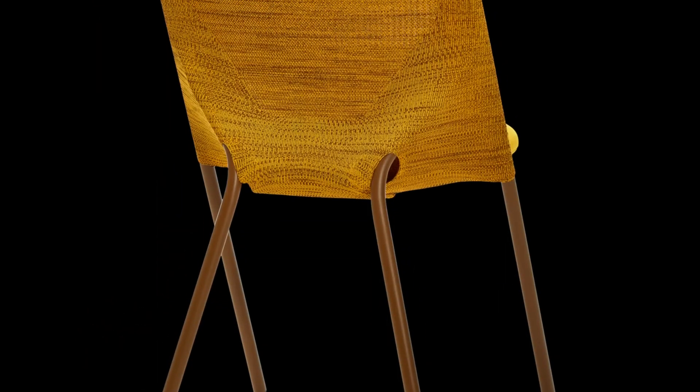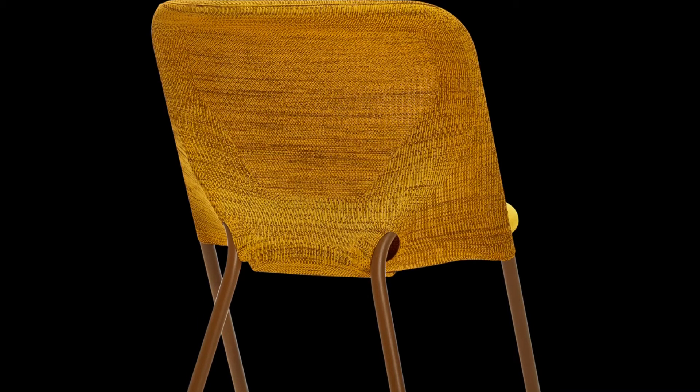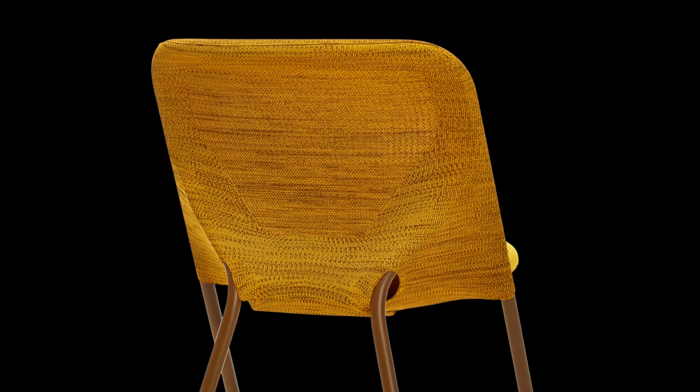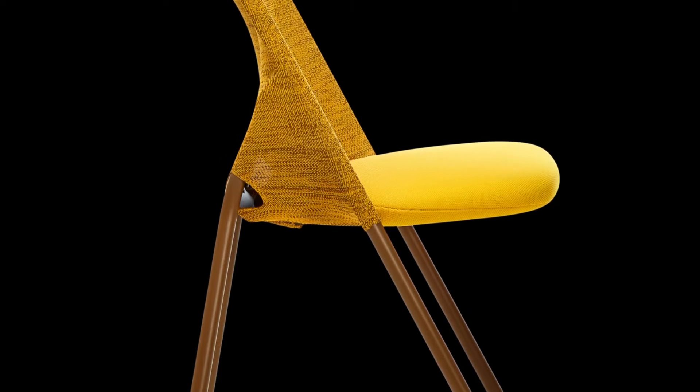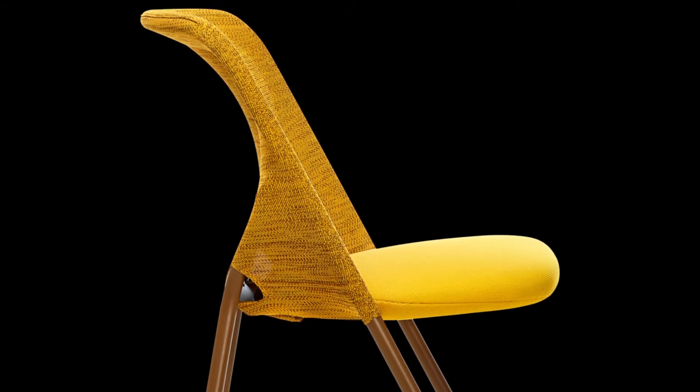"One day you want to use your space in one way and the next day you want to use it in another way," said Forsman. "So with these chairs you can easily give your space a different use every time you need." The Shift Chair is available in a range of different colours and features a powder-coated steel frame with a foam seat and a knitted polyester cover that stretches out to create a soft yet supportive backrest.